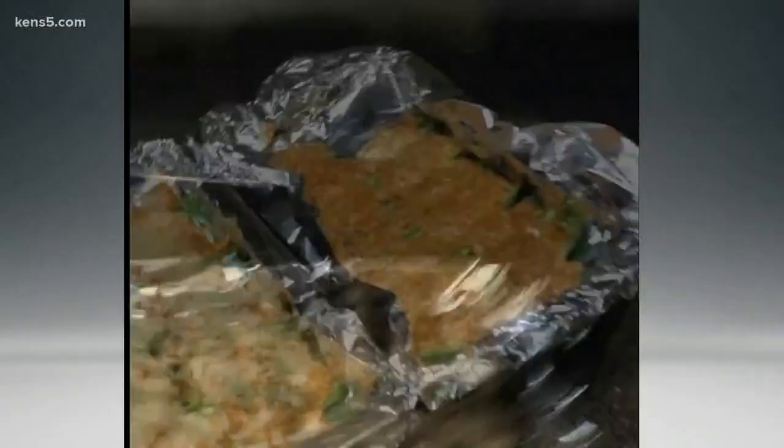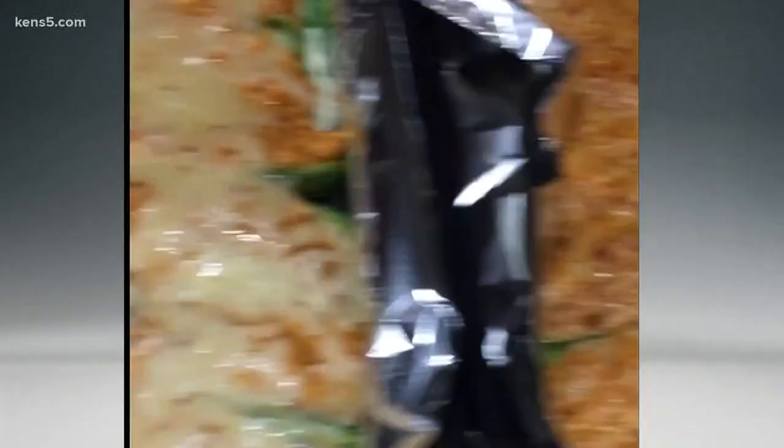Here's the finished product. This one I covered with cheese on the outside — it looks delicious. This one, no cheese. You can do it either way. These, my friends, are delicious.